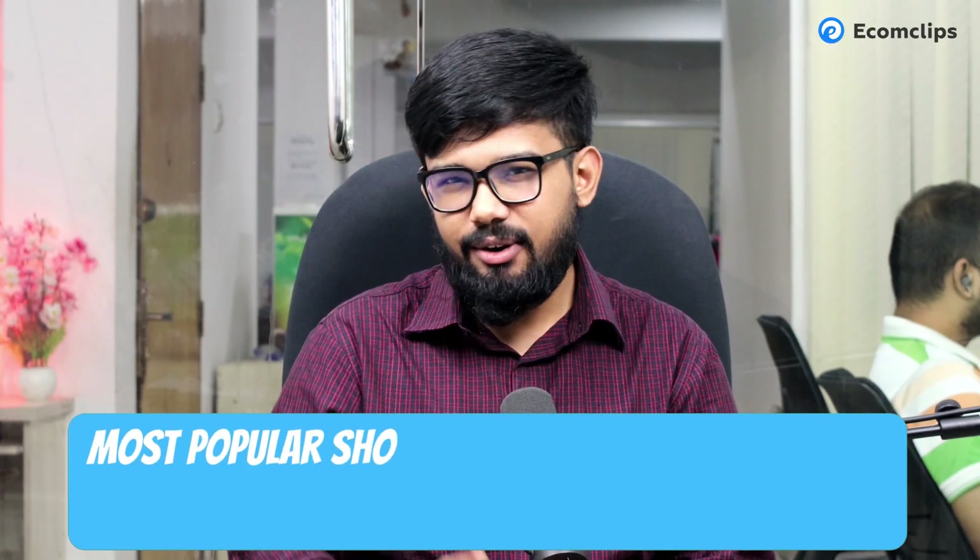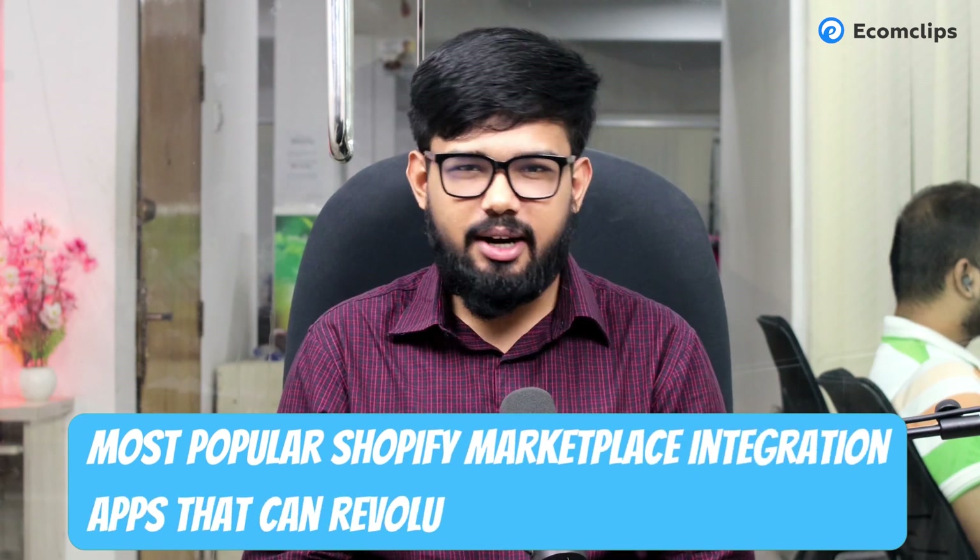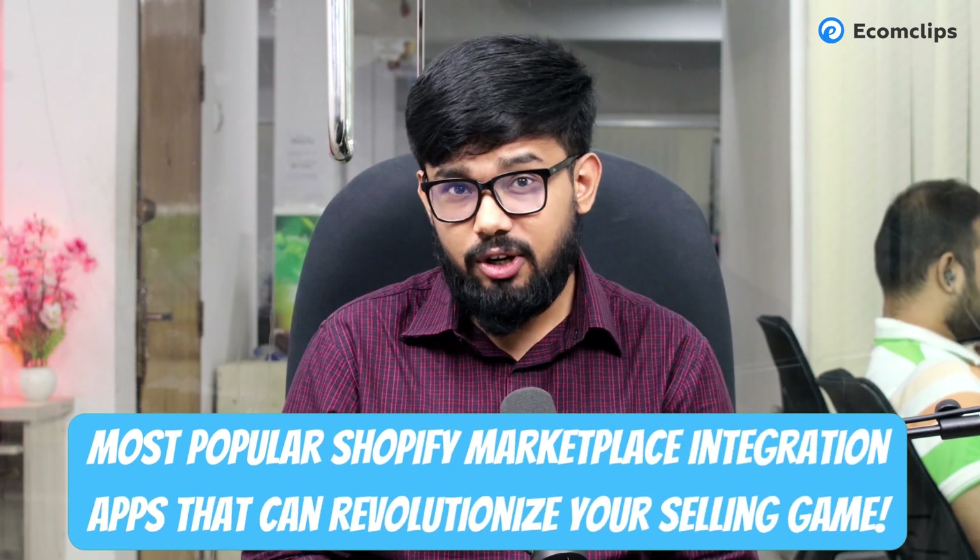With your chosen apps, you can easily sell your products on multiple online marketplaces and reach a wider audience. In this video, we'll take a look at the most popular Shopify marketplace integration apps that can revolutionize your selling game. By the end of this video, we'll also show you how to install any Shopify app from your Shopify store, so watch till the end.